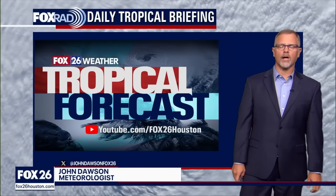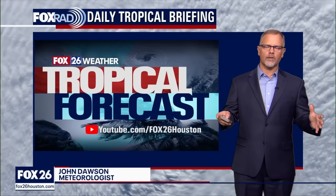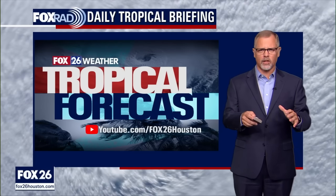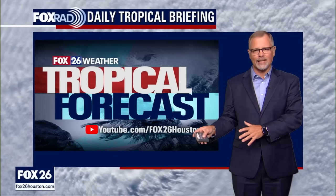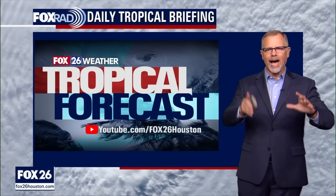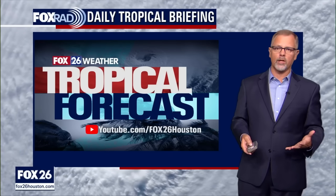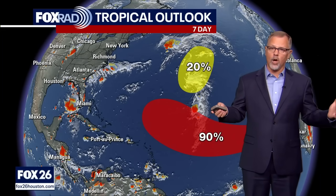Good Sunday to you, thanks for finding us here at Fox 26. I'm meteorologist John Dawson. This is our in-depth look at what's happening in the tropics. Sometimes there's not that much to talk about, but plenty to talk about today. Glad you're here. The good news is everything we're talking about is far out in the Atlantic, so not an immediate threat — certainly could be a threat, but we've got some days to keep an eye on things. This is the best time to keep those preparations going as we get into the active parts of hurricane season.